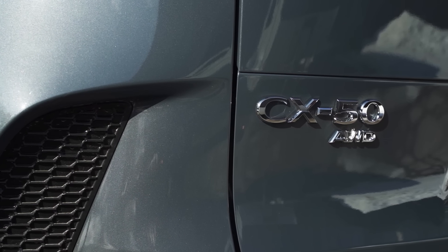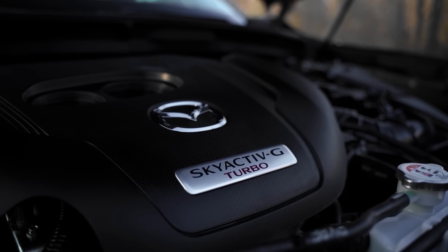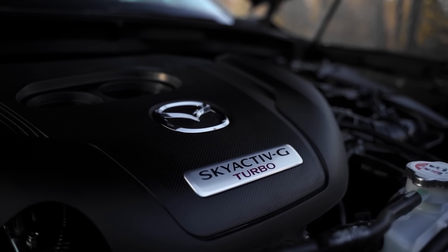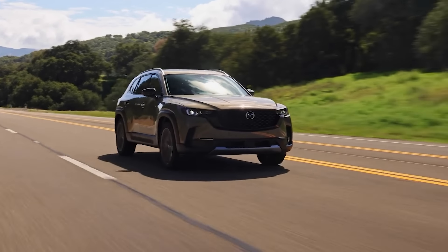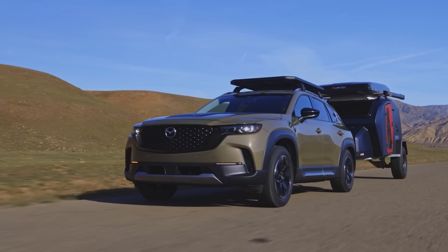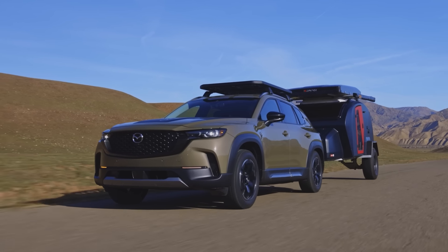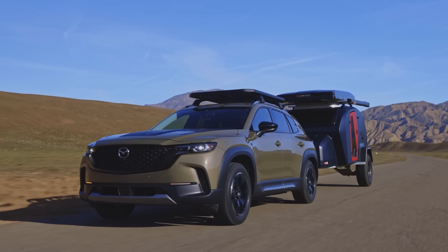But if the naturally aspirated engine doesn't have quite enough performance for you, you also have the option of a turbocharged version on the higher trims for both the CX-5 and CX-50. The turbo engine produces 256 horsepower and 320 pound-feet of torque on premium fuel, though you can get away with regular fuel for slightly less power. It's really nice to have all that extra performance, putting both SUVs on the level of a luxury SUV like the Acura RDX or Lexus NX350. With the turbo engine, the CX-50 is rated to tow up to 3,500 pounds, compared to the CX-5's 2,000 pounds with either engine.